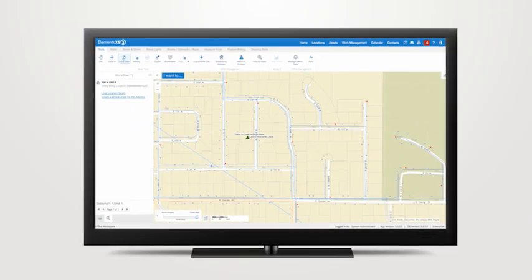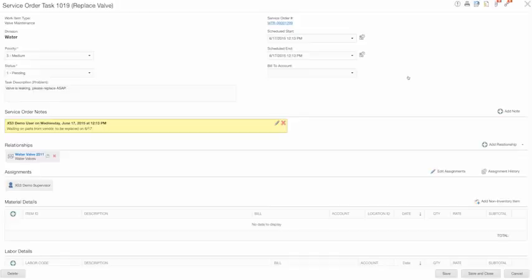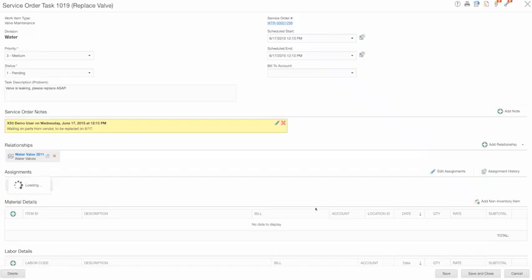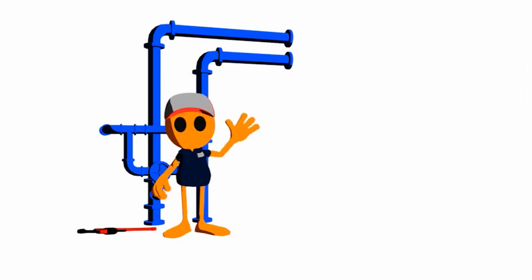Sarah uses workflows that have been custom built specifically for her to help quickly log problems and keep customers happy. Finding historical information on assets is easy, and Sarah can customize how the information is presented to her so she can quickly find exactly what she needs.